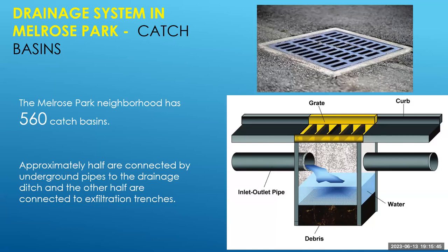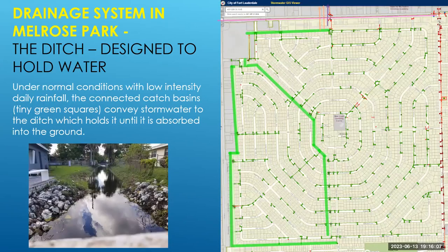Let's walk through the different components of the drainage system in Melrose Park. There are 560 catch basins throughout the neighborhood. About half are connected to underground pipes that feed to the drainage ditch, and the other half are connected to exfiltration trenches. Under normal conditions with low-intensity daily rainfall, these connected catch basins convey stormwater to the ditch. The ditch is designed to hold water and allow it to drain down into the groundwater — that's its first discharge function.